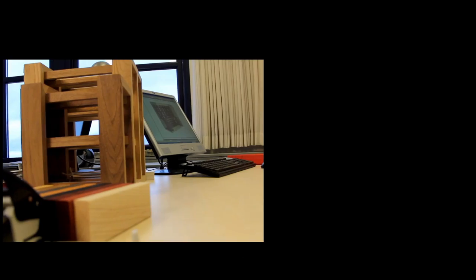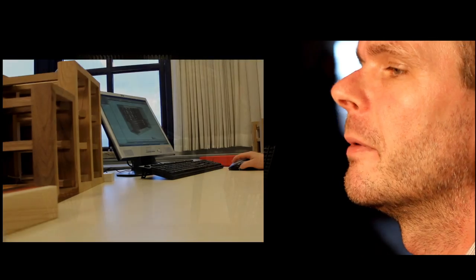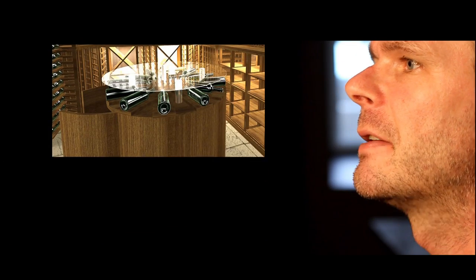By using advanced 3D models, we can show the customers exactly how the wine cellar is going to look — from the overall perspective down to the finest detail.